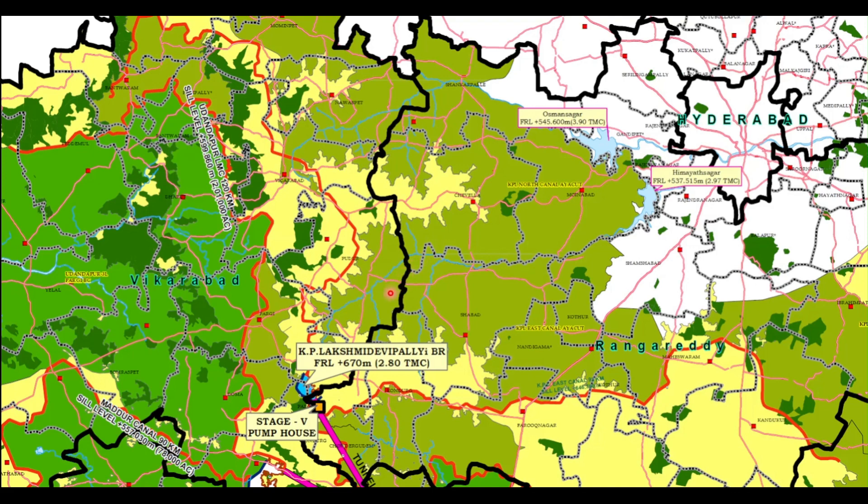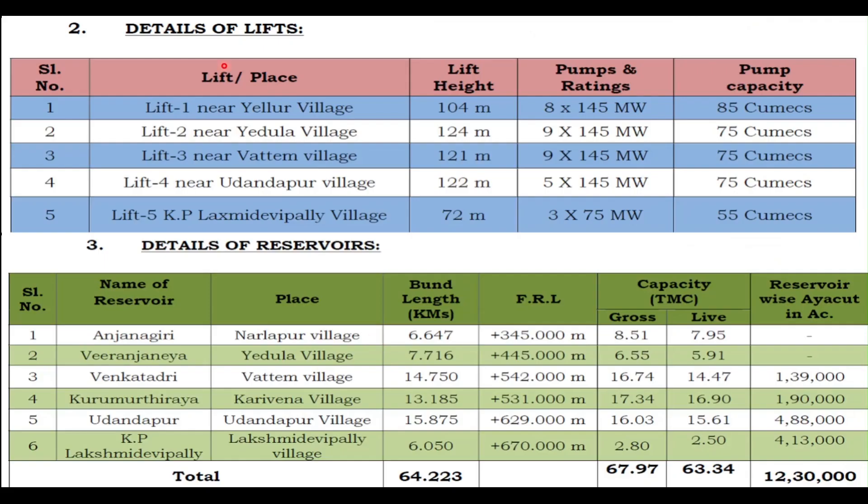This is the understanding of the balancing reservoirs — how water flows from Anjanagiri, the first point in Nagarkurnool, to the last point KP Lakshmidevapalli in Rangareddy district. If we look at the details of the lifts, there are 5 lifts: the first is at Yelur, the second at Yadula, the third at Yadam, the fourth at Kudadakur, and the last at KP Lakshmidevapalli.